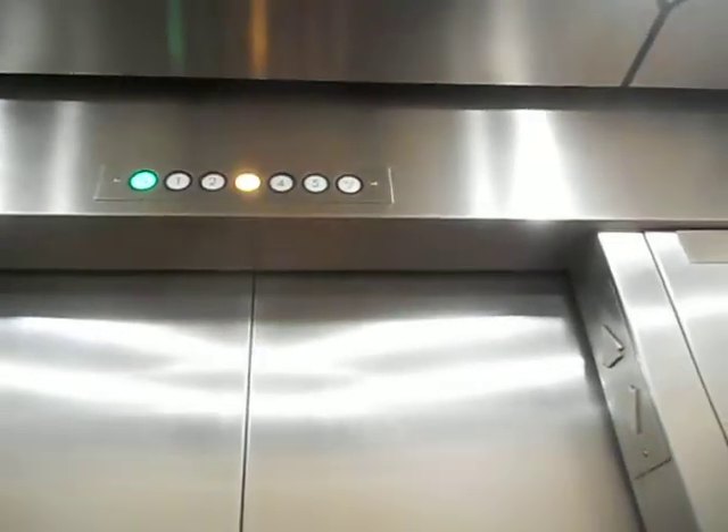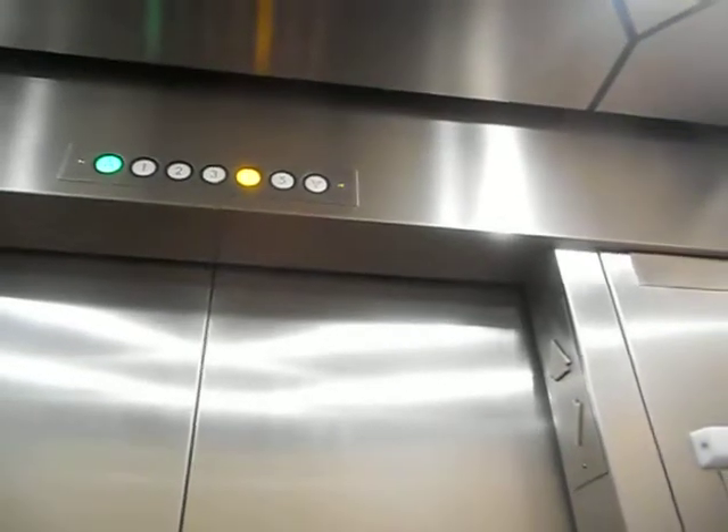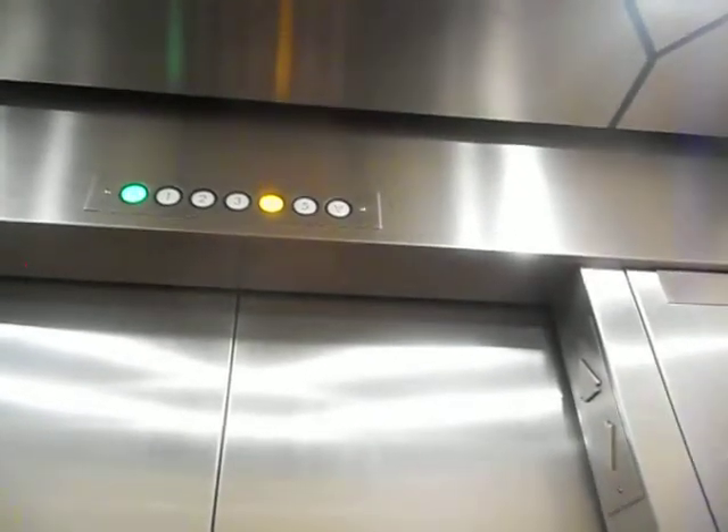I think all three elevators are slightly different pitched. State serial 658 — I think elevator two is 659, and three is 660.